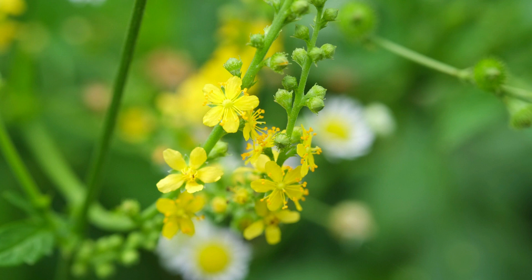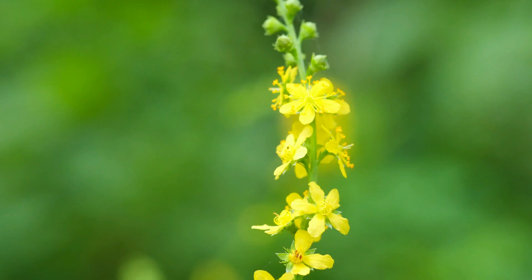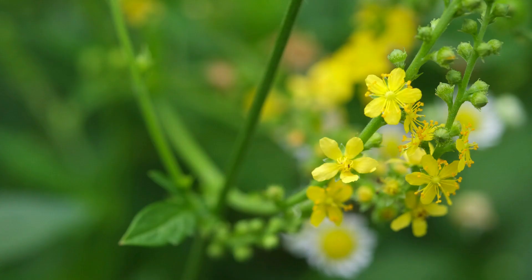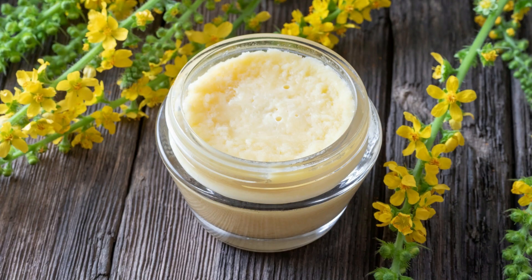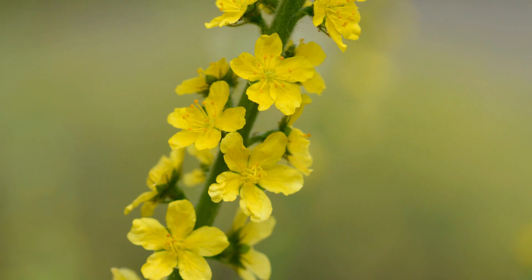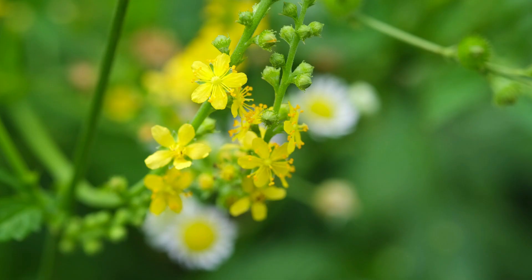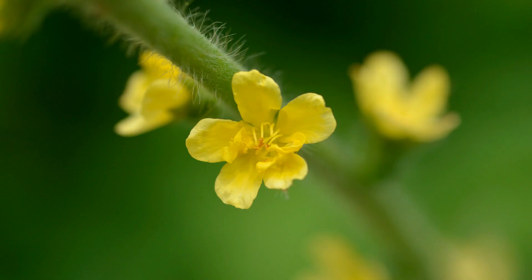A different species, Agrimonia pilosa, used in Chinese medicine, also has powerful healing benefits. Agrimony has a cool, drying, bitter, astringent taste and is filled with tannins and silica. It also has an essential oil component that is extremely bitter, and it is rich in minerals, vitamin B, vitamin K, and flavonoids.